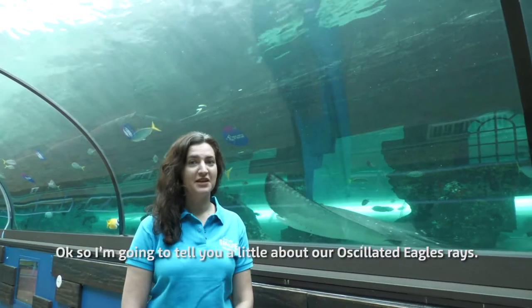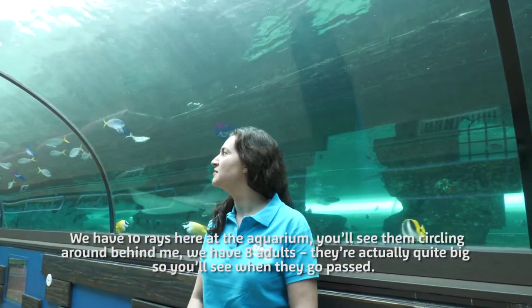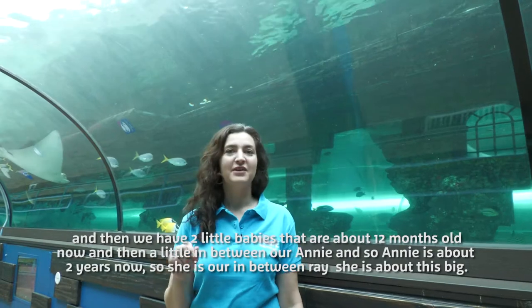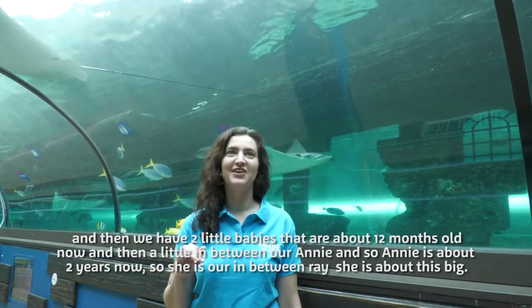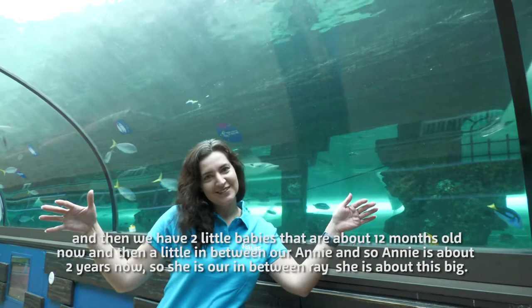I'm going to tell you a little bit about our oscillated eagle rays. We have ten rays here at the aquarium — you'll see them circling around behind me. We have eight adults, they're actually quite big, so you'll see when they go past. Then we have two little babies that are about 12 months old now, and in between is Annie, who is probably about two years now — she's our in-between ray.